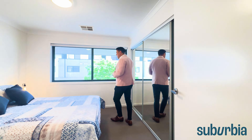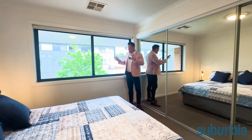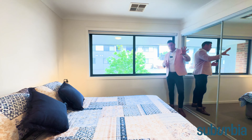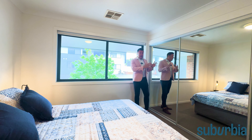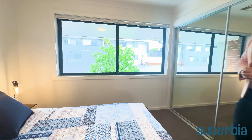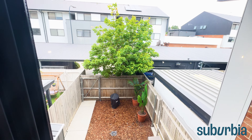Coming into the main bedroom — both bedrooms can easily fit a king-size bed and still have room for side tables. The bedrooms are segregated via the bathroom, so they don't share adjoining walls, which is a nice touch. In terms of storage, there's a triple mirrored robe in the main bedroom with heaps of storage options, and it looks out into the beautiful courtyard below with that big established tree.